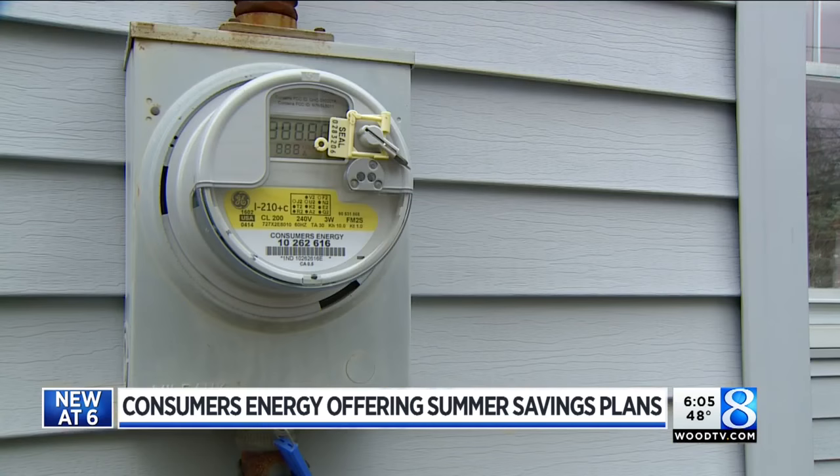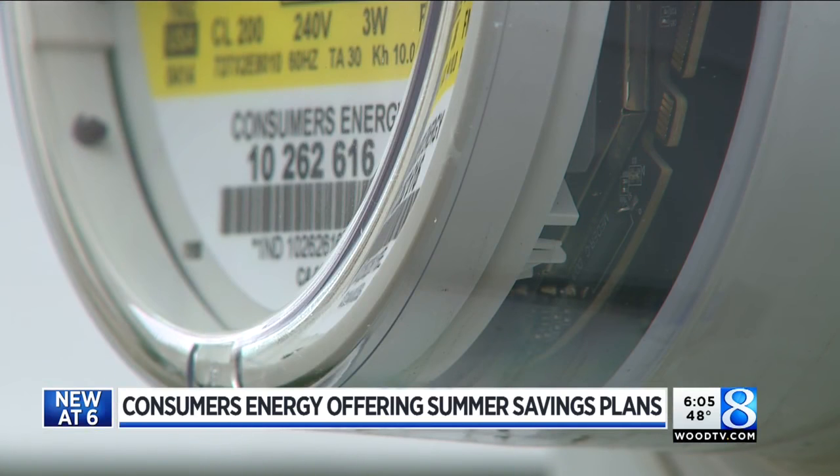Let's say you're having a big party at your house and you don't want that — you can call Consumers Energy and opt out of it for that day. The estimated savings for each plan is still being calculated, but the more power you save, the more money you save.